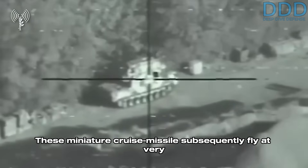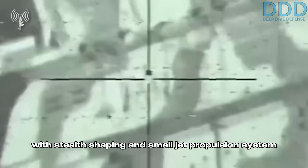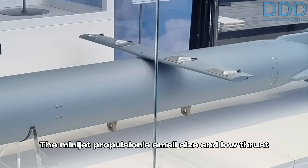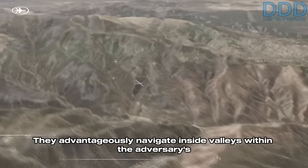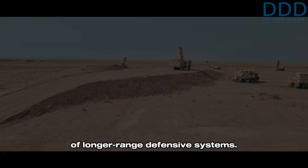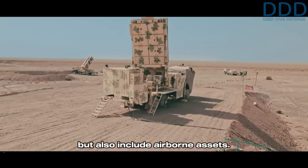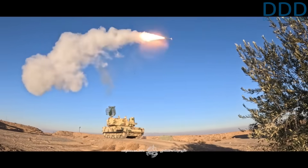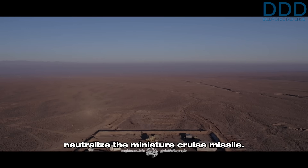These miniature cruise missiles fly at very low altitude, utilizing their inherently small size combined with stealth shaping and a small jet propulsion system to minimize detectable signature. The mini jet propulsion's small size and low thrust generates a correspondingly low infrared signature. They advantageously navigate inside valleys within the adversary's terrain, remaining outside the line of sight of longer-range defensive systems — primarily ground-based air defenses but also airborne assets. The specific flight paths through these valleys are precisely selected to ensure no adversary air defense system is positioned close enough to detect and neutralize the missile.